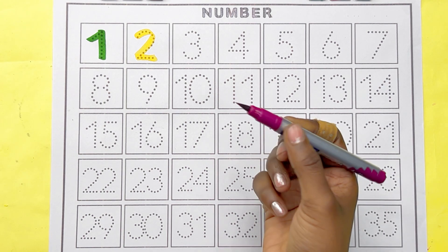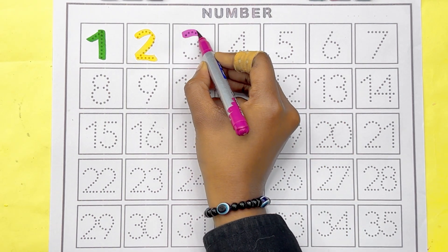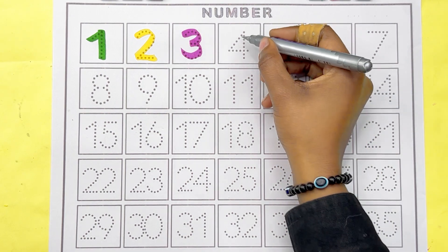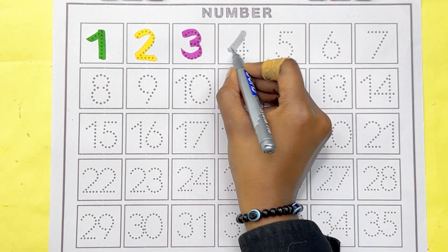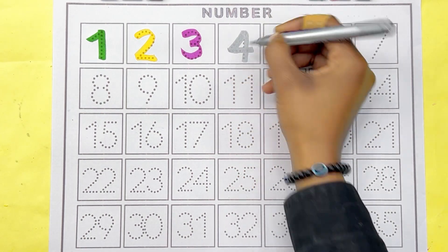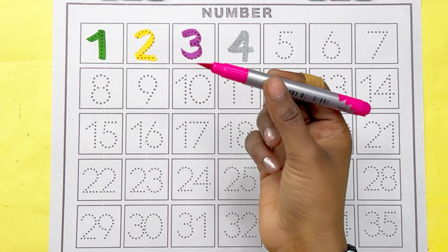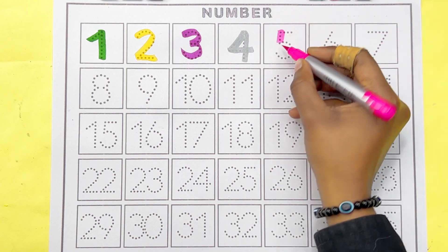Onion color, number 3. Silver color, number 4. Pink color, number 5.